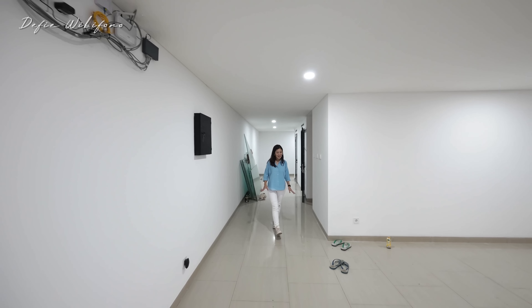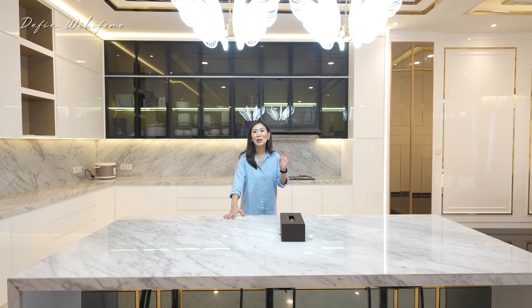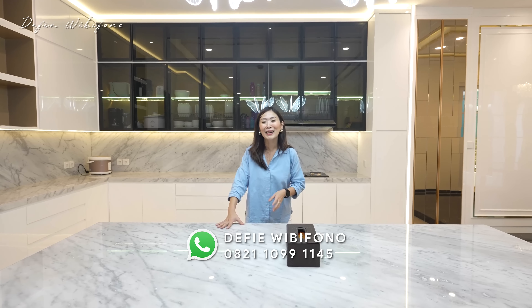Membuat rumah yang cantik dengan layout maksimal itu tidak gampang, selain membutuhkan biaya juga pastinya tenaga, pikiran, dan waktu yang harus dikorbankan. Rumah ini sudah dijual dalam keadaan furnish, kecuali tempat tidurnya, harganya 23 miliar nego. Langsung janjian survei di nomor yang tersedia, jangan lupa follow akun Instagram dan TikTok untuk informasi properti lainnya.